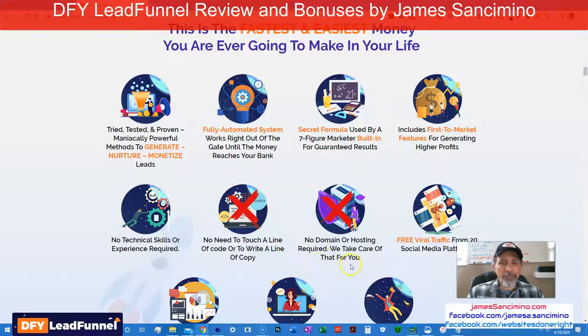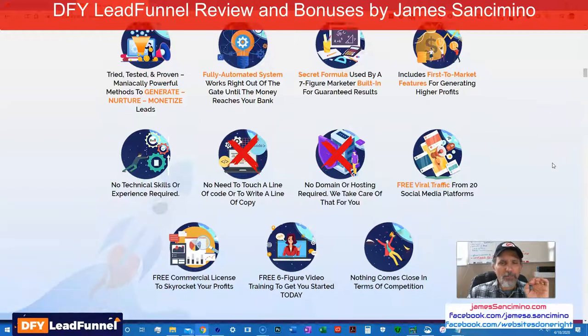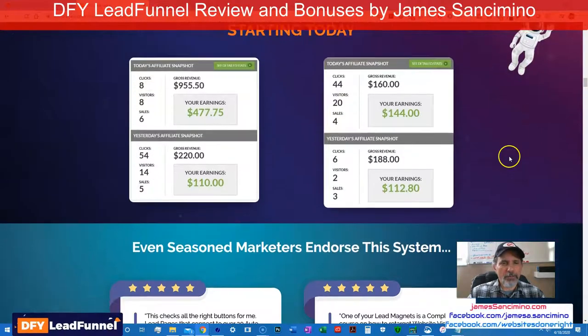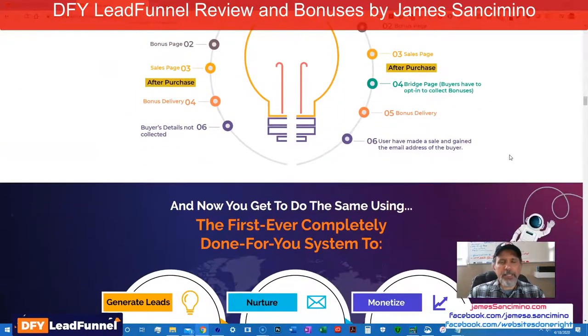No domain or hosting required. He does give you the ability to connect your own domain, which brands it to you. Free viral traffic from 20 social media platforms. Free commercial license. Free six-figure video training. Nothing comes close in terms of competition. This is super awesome. Here's some of the proof right here — here's some of the folks that endorse it, and it goes on and on.